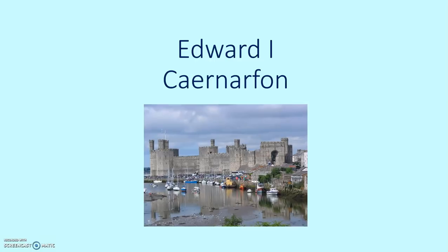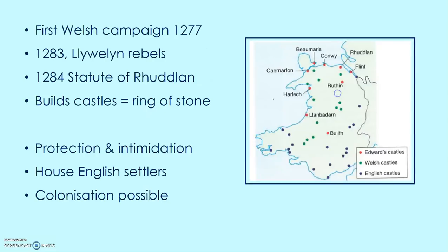Edward creates a ring of stone around Llewellyn's old heartland in North Wales. You can see it on the map — the red dots are Edward's new castles, some built on old sites, but these form the ring of stone meant to secure, once and for all, his position in Wales. They're there for protection and intimidation, they're there to house English settlers, and it's important that he takes the English across with him. They are there to make the legal annexation possible through full colonisation.